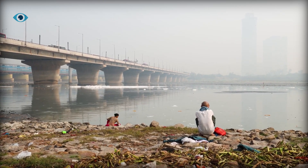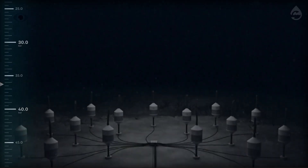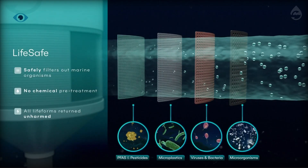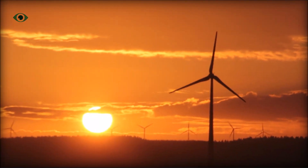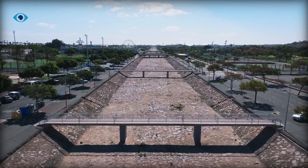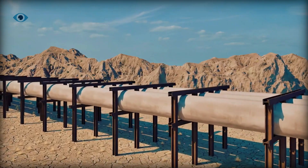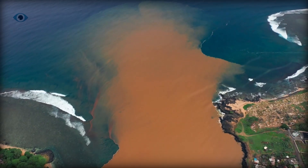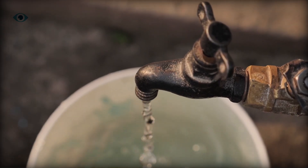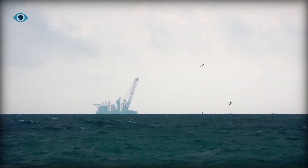No single technology will solve the water crisis, but deep-sea reverse osmosis is a leap forward — a way to desalinate with less energy, fewer emissions, and minimal marine damage. It could buy us time while we scale up renewables, rethink agriculture, and fix our broken water infrastructure. In the end, DSRO may not be the perfect solution, but it's smarter, cleaner, and deeper. So the question isn't whether we'll run out of water — it's whether we'll adapt in time. This is iTech, and we're watching the future surface, one drop at a time.